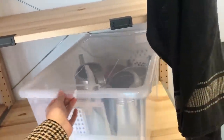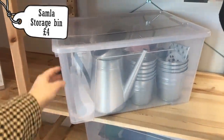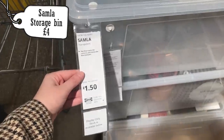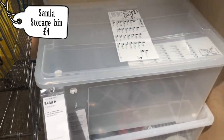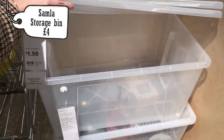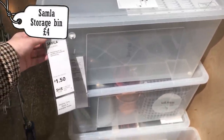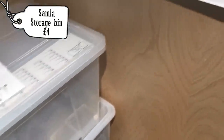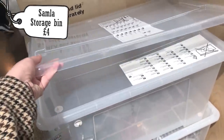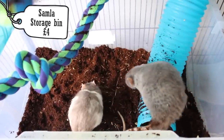The next item is the Sammler storage container, which was about £4, and this is a really good sized container to give them a dig box. Giving your rats a dig box is a great source of enrichment and it's also fairly inexpensive, so picking this up for £4 is a really good idea. The lid is sold separately — I tend not to use lids just to give them easy access to jump in and out, but if you want to buy a lid, drill a hole in it, you could do that as well.